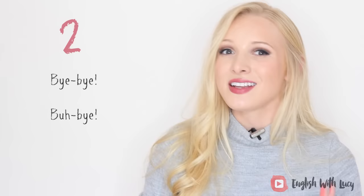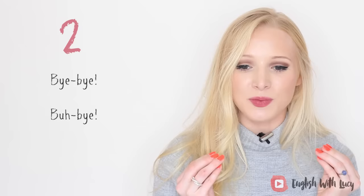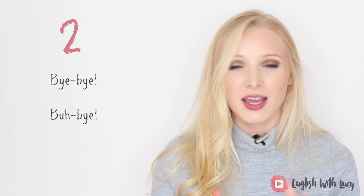Number two, a little extension of that is 'bye bye.' Now we use this in a different situation to just bye on its own, and it's important that you know this. Bye bye is a little more cute, a little more childish and infantile — it's something you'd likely say to a child. However, we do use it sometimes if we're trying to be very cute or friendly.